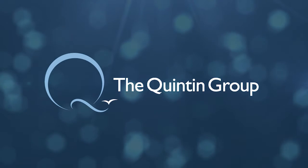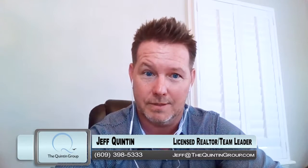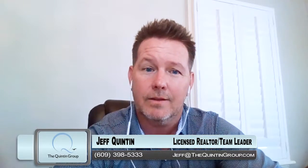So today's conversation is going to be about 1031 tax deferred exchanges. It's Jeff Quinton, your host of The Quinton Group TV. Welcome back. I had a great, interesting conversation today with a client who is selling a property and will be doing a 1031 tax deferred exchange.